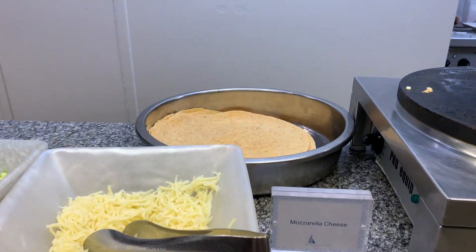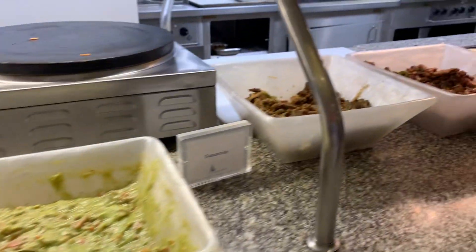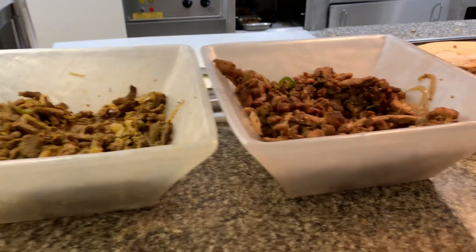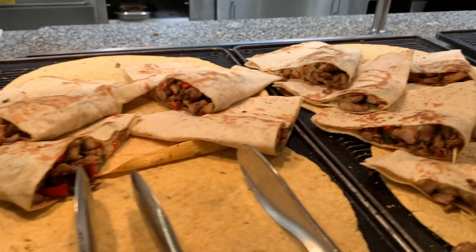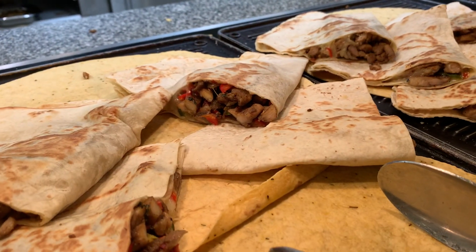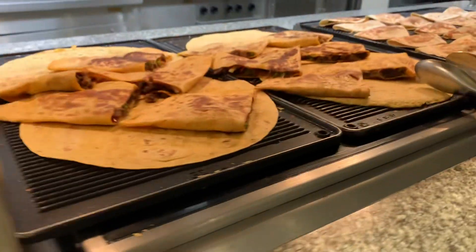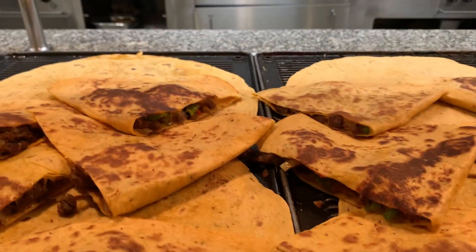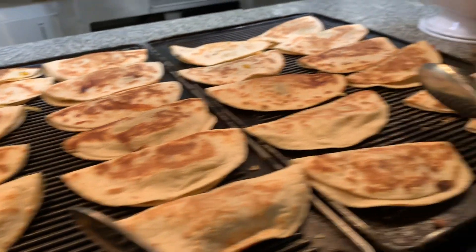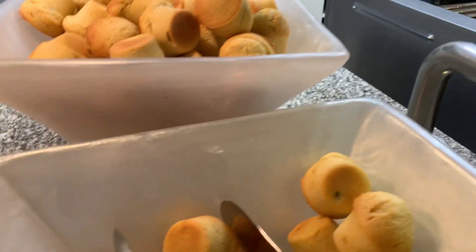Here is your fajita station. Look at this — you can actually customize your own fajita. They've got the soft tortillas, you can get all of your fixings, toppings, and flavors. They also put some together already: there's the chicken quesadilla — it looks better than room service, actually looks really good. Beef quesadilla doesn't look quite as good. Cheese and vegetable quesadilla, and jalapeño cornbread.